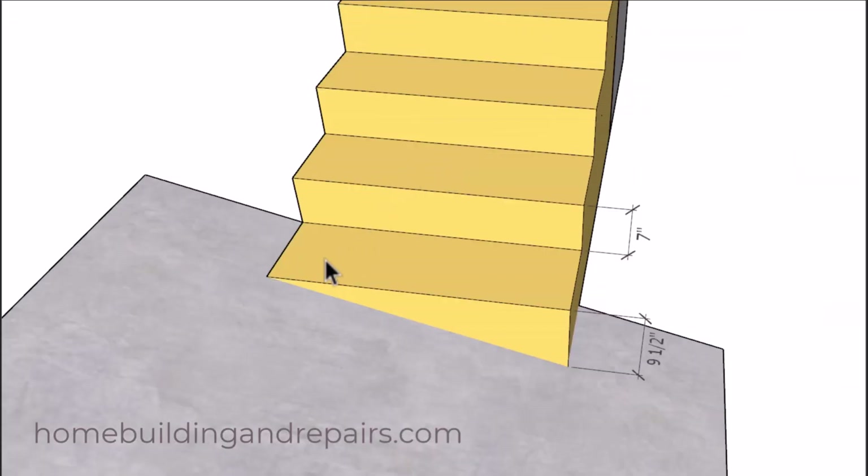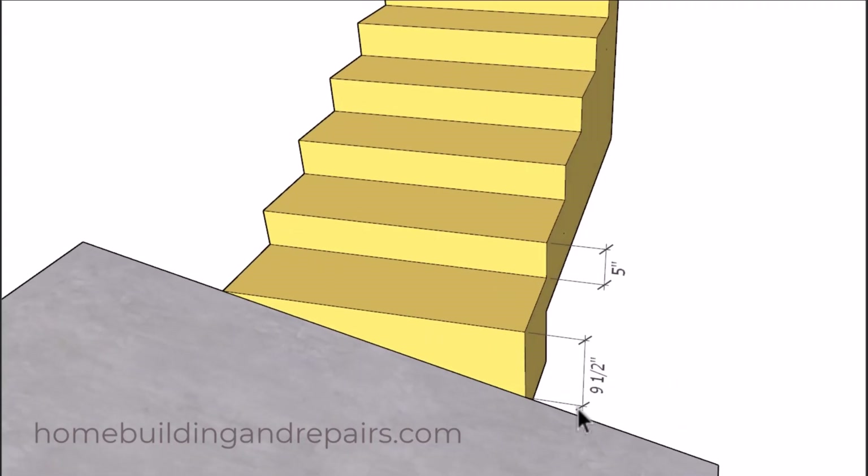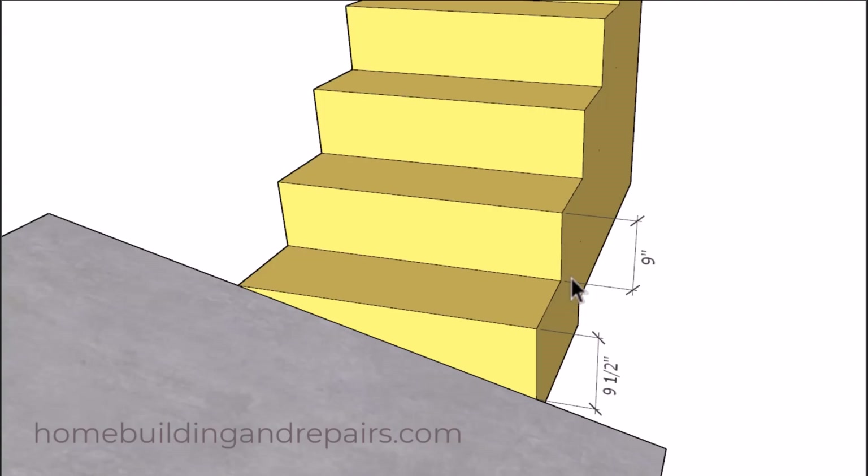I think all we're going to be left with will be to do something like this and deal with the extremely high riser on this end. This situation isn't going to matter what size risers you have for the rest of the stairway. For example, here we have seven inch risers, over here we have five inch risers, and the dimension is still the same right here — nine and a half inches. We're going to have the same situation if we had nine inch risers.